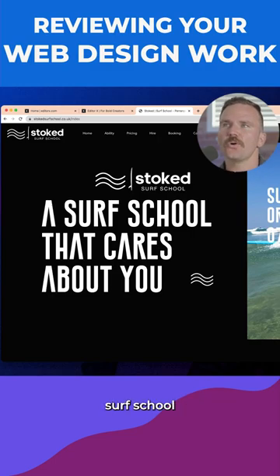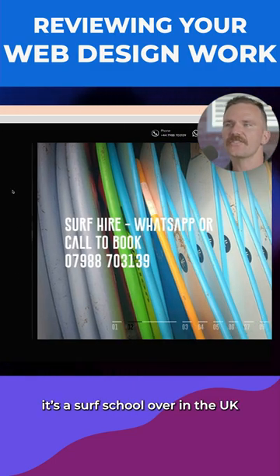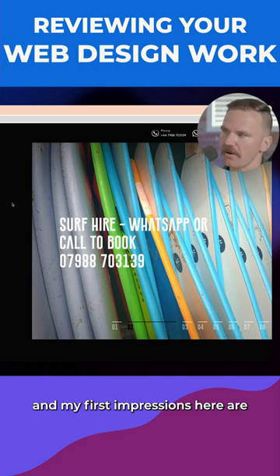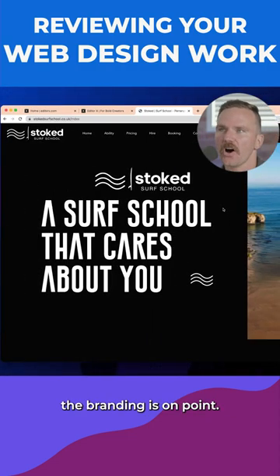So here we've got StokedSurfSchool.co.uk — it's a surf school over in the UK. My first impressions are that the branding is on point.